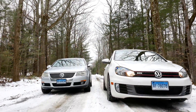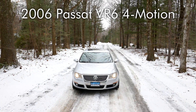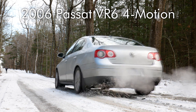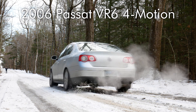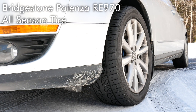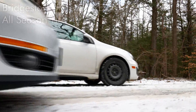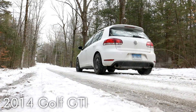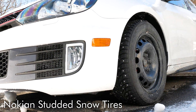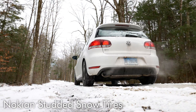Let's take a look at the cars and the tires fitted to each. First is a Passat VR6 4Motion — Volkswagen's all-wheel drive system that can send power to all four wheels. It's fitted with Bridgestone Potenza pole position all-season tires, a fairly aggressive high-performance all-season. The other car is a 2014 Volkswagen GTI, which is front-wheel drive but fitted with a set of studded Nokian snow tires — a purpose-built tire for these conditions.